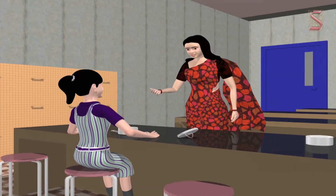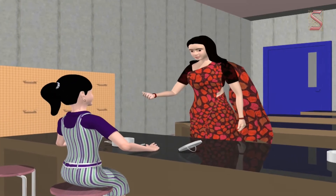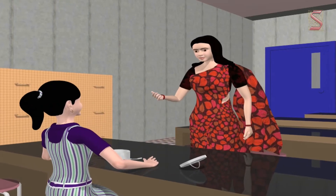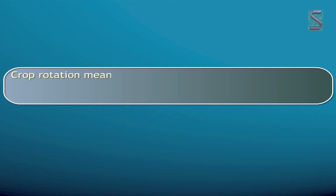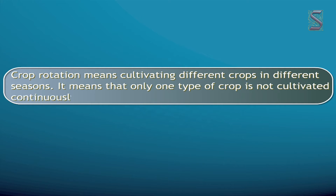Let us now discuss a little more about crop rotation and cultivating mixed crops to understand how the nutrients in the soil can be replenished and can also reduce the usage of chemical fertilizers. Crop rotation means cultivating different crops in different seasons — only one type of crop is not cultivated continuously.